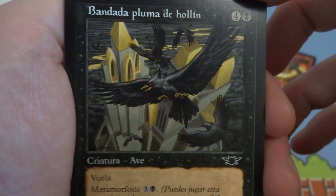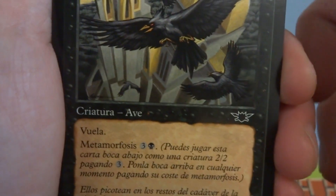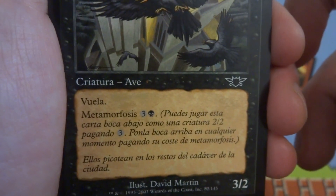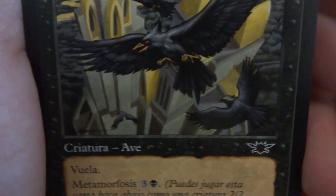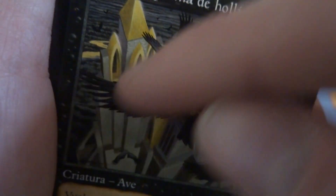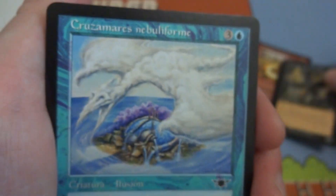Last card I got — four and a black, it's a 3/2 with flying and it's got Megamorph, I believe. Or Morph — put this down for a 2/2 creature for three, flip it up for three and a black and it's a flying crow. Look at these birds flying above the city — interesting gold stream in the background, very barren dark charcoal-looking land in the back. Beautiful art.